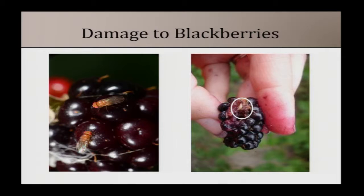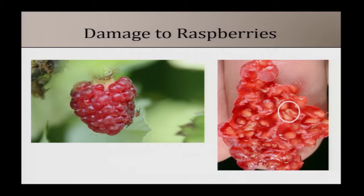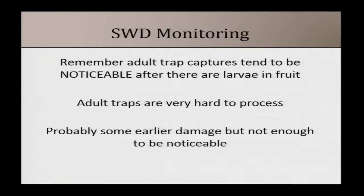For blackberries it can be challenging to see a divot or find the larvae, but what you'll notice is that the fruit is really leaky — it's softer, it will mold faster, and you'll see a lot of juice coming out. That's typically a sign you have spotted wing drosophila in that fruit. Same thing for raspberries — the fruit gets softer. When you pull it off, if you look in the cap you'll see a little droplet of juice, and sometimes you'll see that larva swimming around in there.